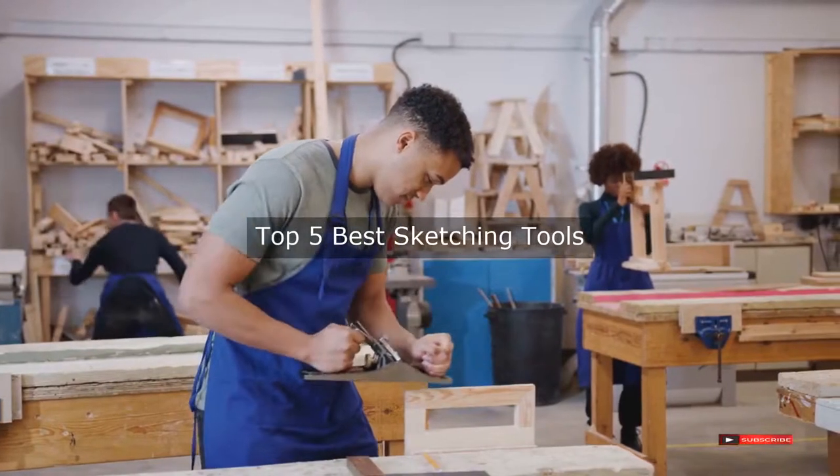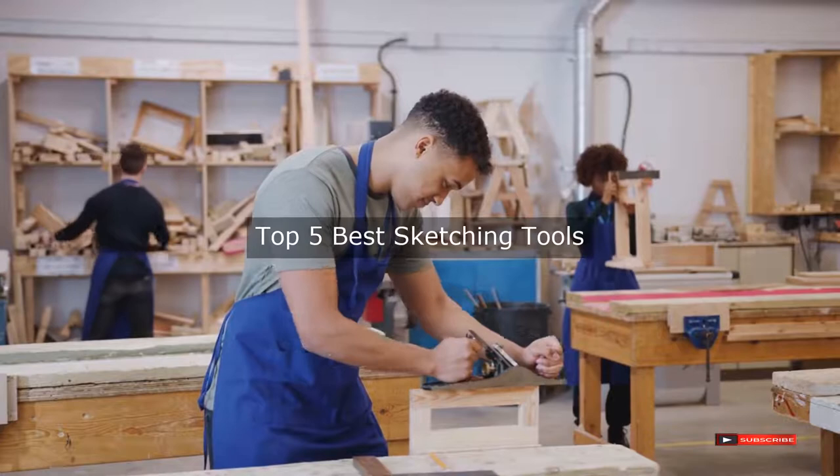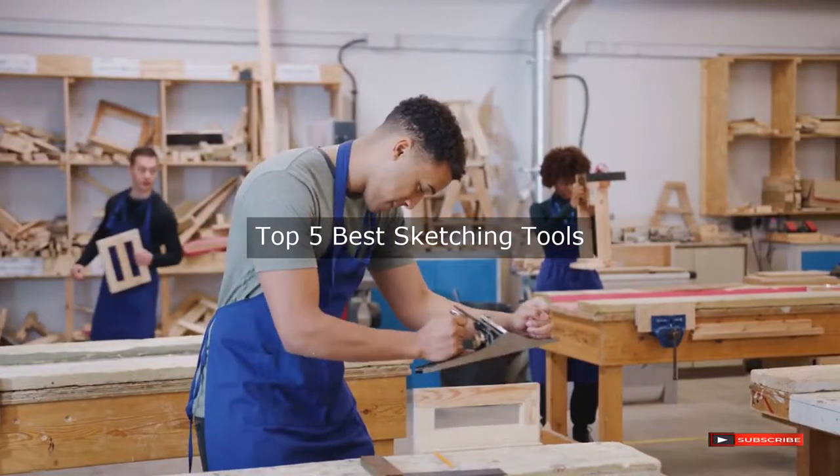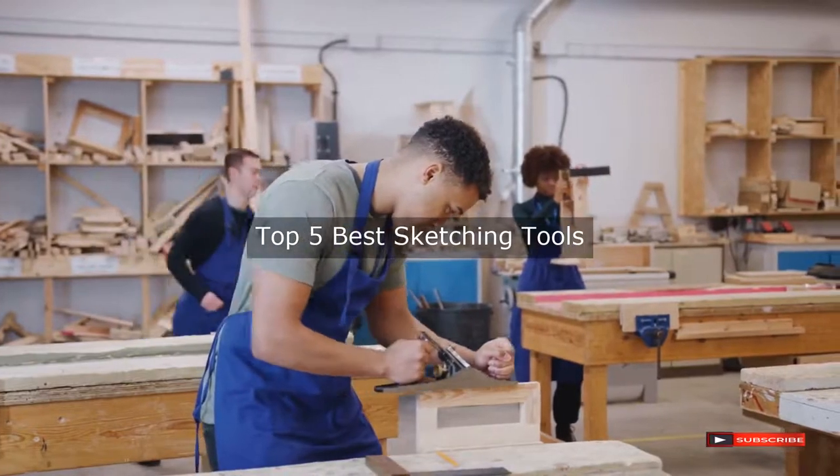Are you looking for the best sketching tools? We will review some of the sketching tools based on thousands of user ratings. Hope our top 5 best sketching tools will be good for you.